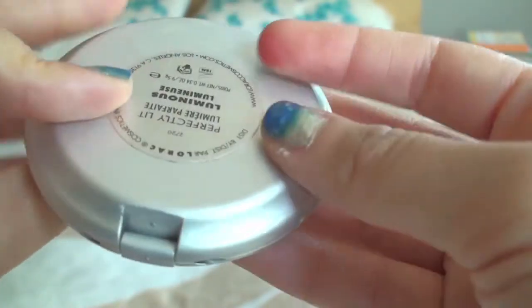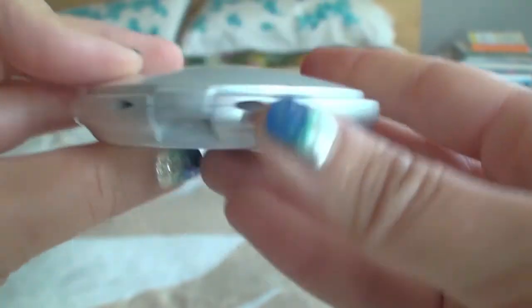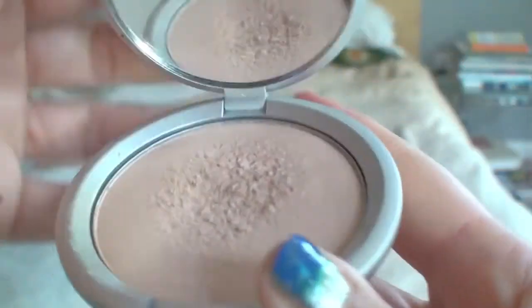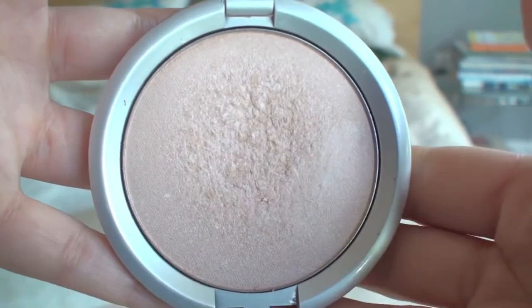My favorite highlighter is a powder highlighter from Lorac called Perfectly Lit in the color luminous. It comes in a really nice compact — I've been using this for a few months now and I actually use it every single day. I dust it with a very light hand on my cheekbones and on the high parts of my face. It just makes your makeup look not so flat — it gives you that dewy look. It's not sparkly, but it makes you look a little more fresh and brighter.